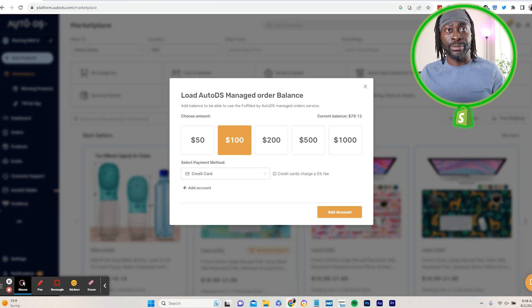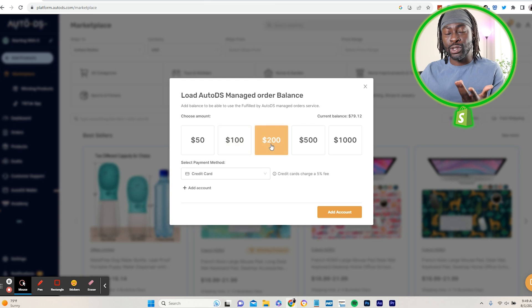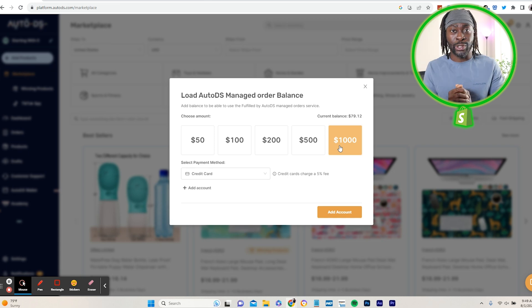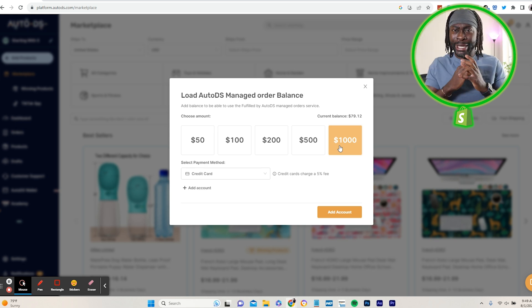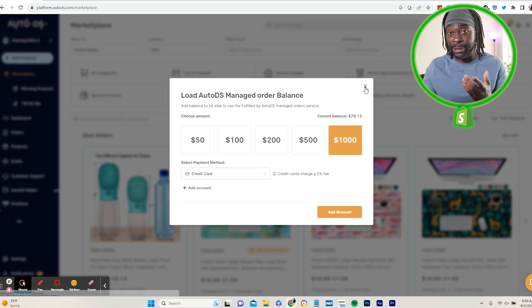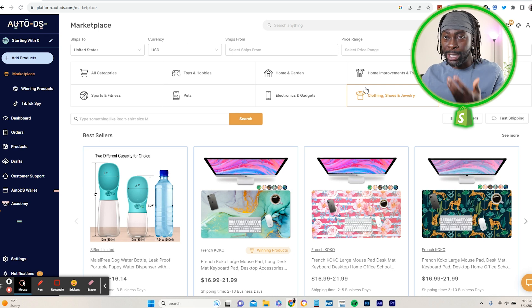Let's say you started selling the little mermaid brush and it started doing well — 50 orders a day, $500 in revenue. I'd put in at least $200 a day to make sure the fulfillment process keeps running. Then you literally just wake up, spend maybe 30 minutes to an hour managing your ads, and go about your day. You can get AutoDS completely free for 30 days — link in the description and pinned comment below.